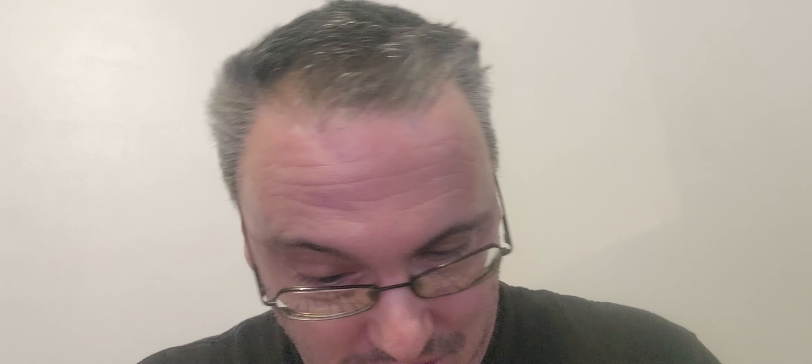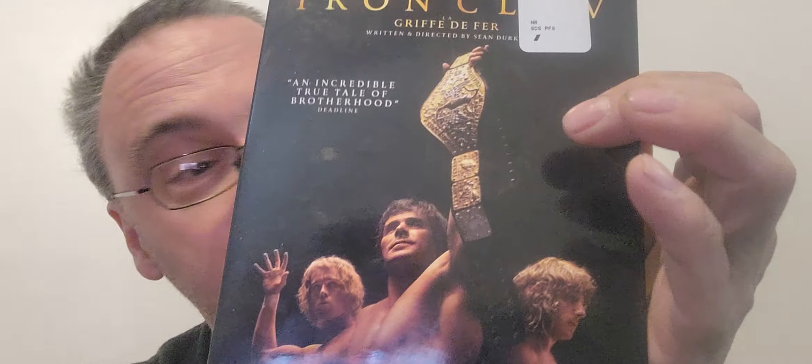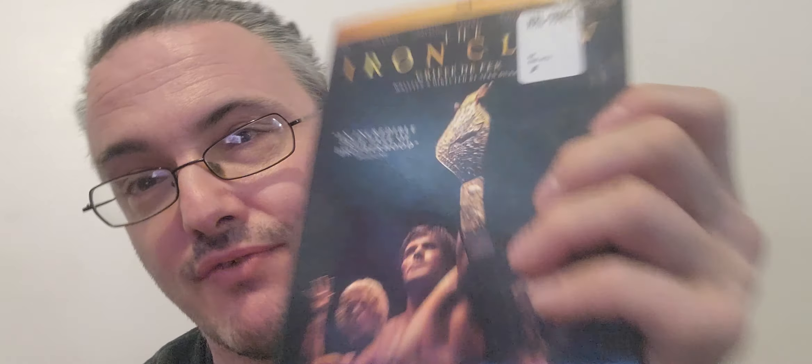Today I also got WrestleMania 27. The North American 2-disc set comes with a slipcase and has Raw after the pay-per-view as a special feature. The UK version I already had is a 3-disc Blu-ray set — very rare to find — and it comes with both Raw and SmackDown. So now I have both the UK version and the North American version, which is pretty cool.